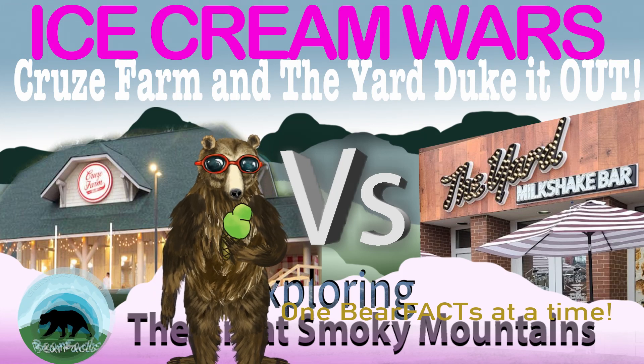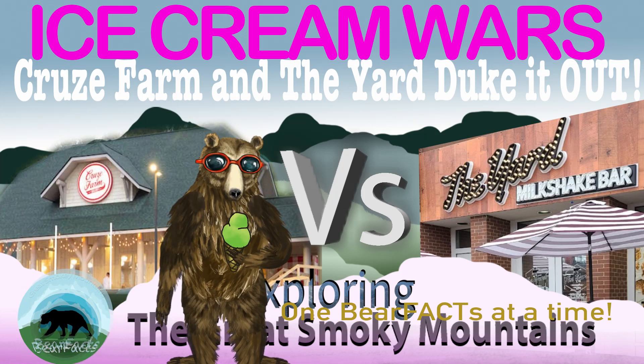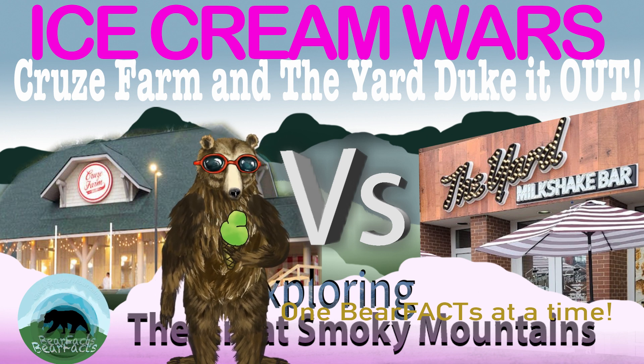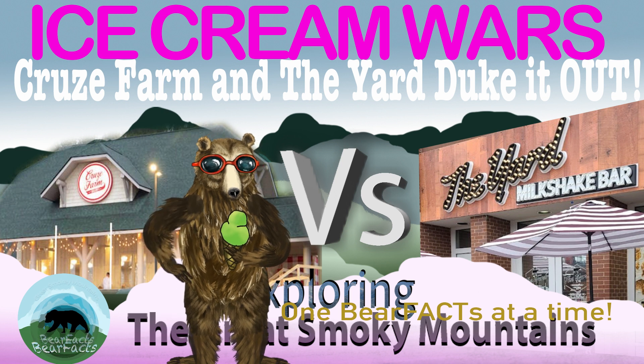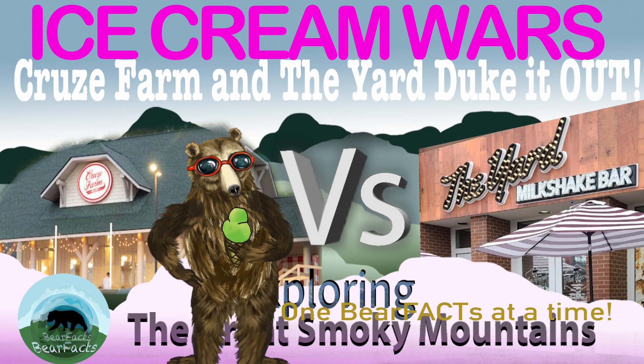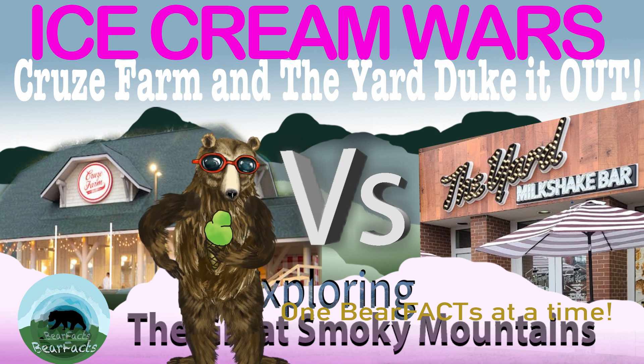There are a lot of different options for ice cream in the Smoky Mountains, but for those who are looking for something a little different and a lot more local or unique, then I suggest you keep watching, because we'll be talking about two places in Pigeon Forge that you might want to try on your next vacation.